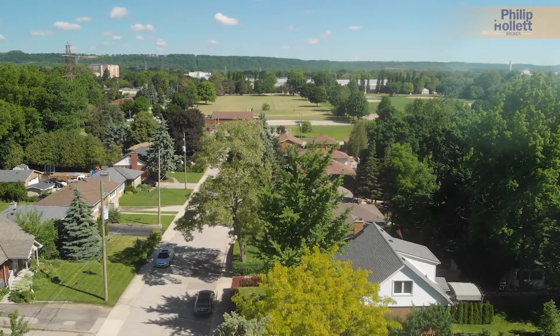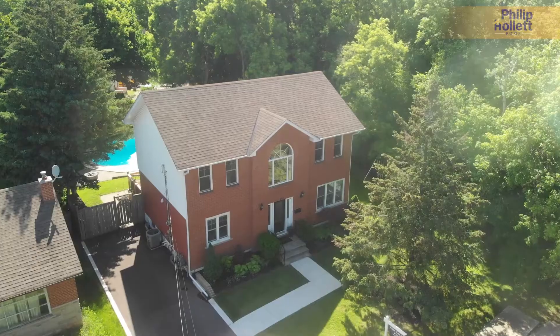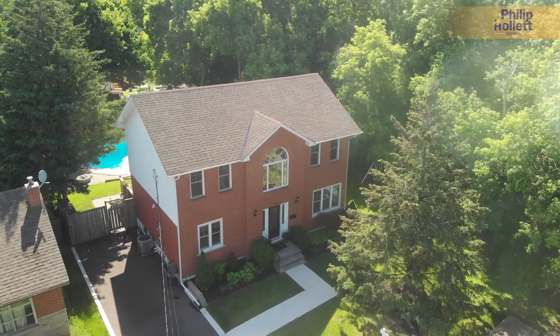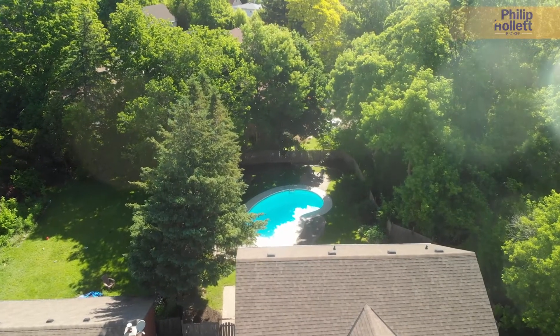We are basically one block from a park with multiple baseball diamonds, kids play area, and I believe they have a water feature in there as well. Not to mention this gorgeous two-story home, turnkey, with a gorgeous lower level in-law suite.